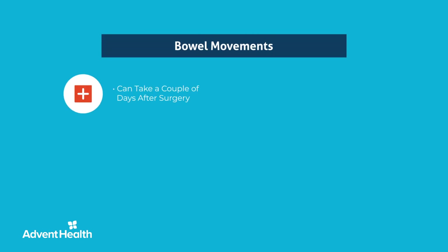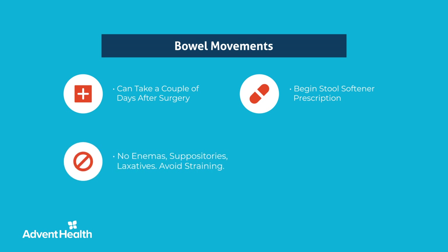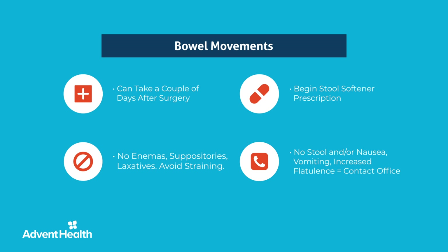It is common for a bowel movement to take a couple of days after surgery and may take a few weeks for the bowels to return to their regular routine. You will be prescribed a stool softener while in the hospital and given a prescription before you leave, which you should fill and begin taking right away. Decrease the dosage to once daily if the stools become too loose. We recommend not utilizing any enemas, suppositories, or laxatives. Avoid straining when you do have a bowel movement. If you do not have a bowel movement and/or experience nausea or vomiting, call our office.